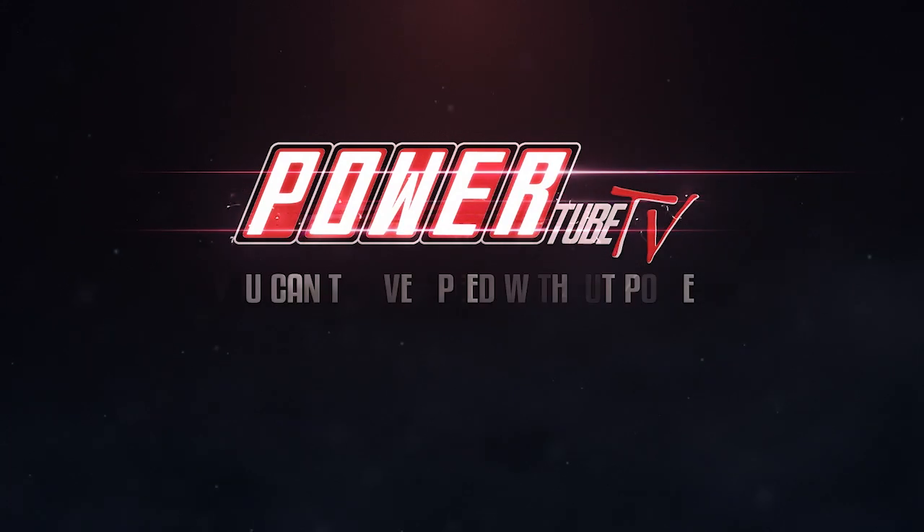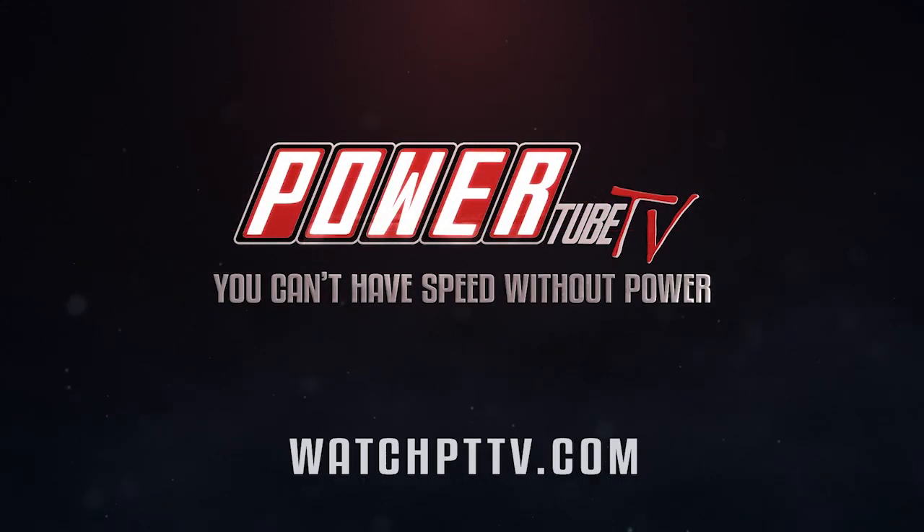Like this show and want more? Head to watchpttp.com — the new 100% free Power Tube TV streaming network, home of the best classic and new motorsports, racing, and build shows on the web.